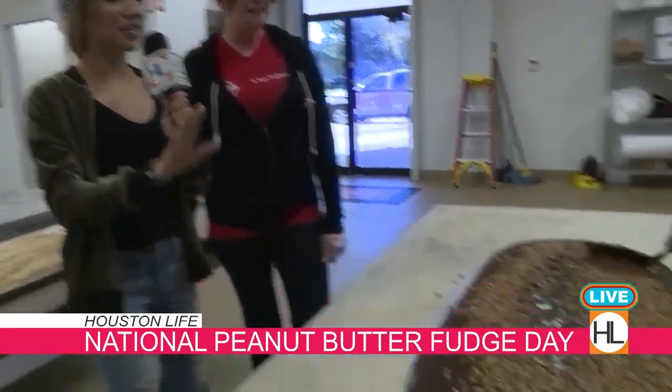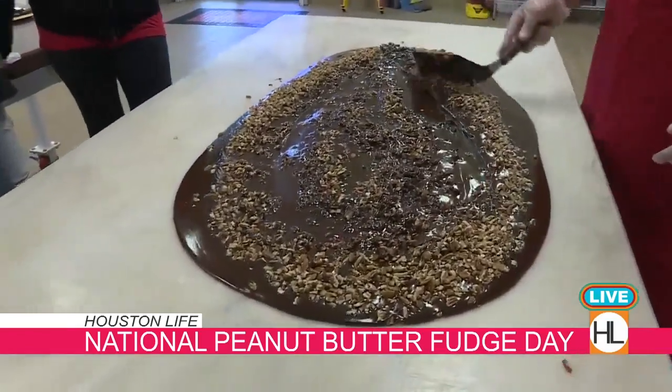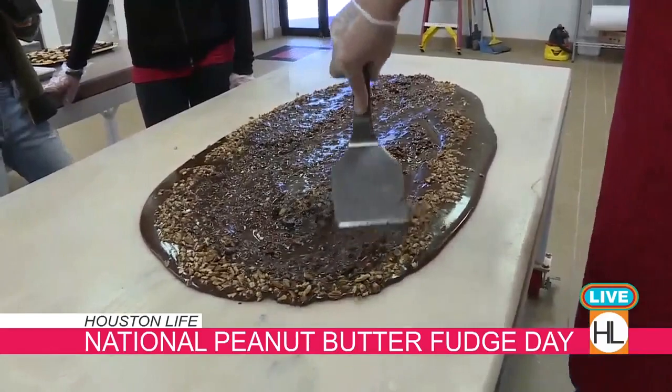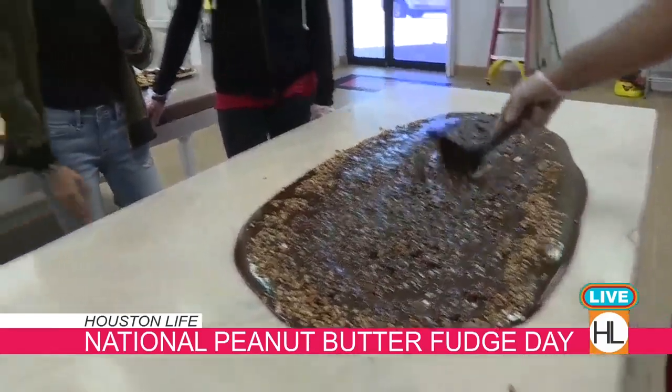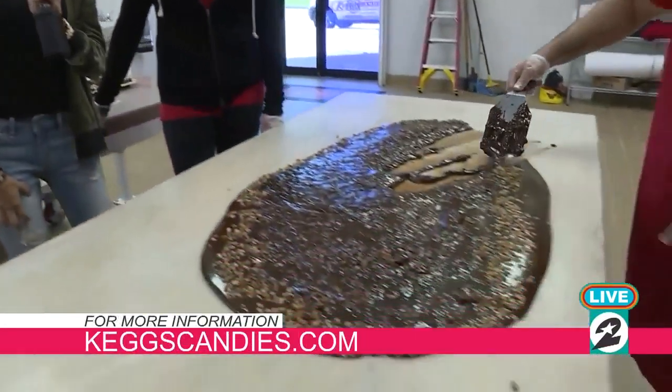We are not done just yet. Later on in the show we're going to show you guys the final product. We'll have this fudge ready to eat and show you what other flavors they have, including a Houston Life special that you do not want to miss, especially just in time for the holidays.